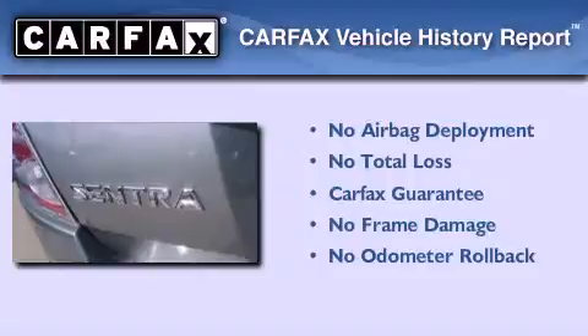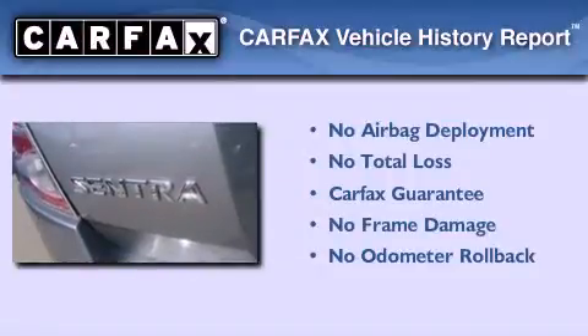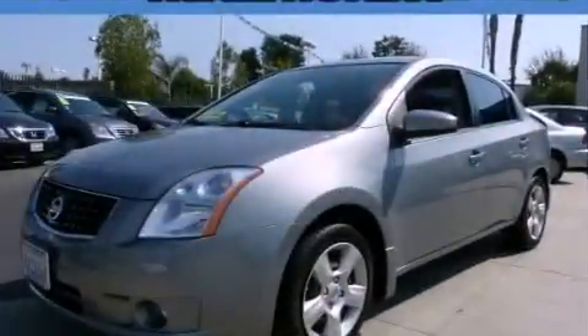Not to mention that this sedan qualifies for the Carfax buy-back guarantee. Contact us today to arrange your test drive.